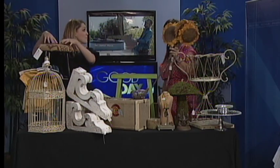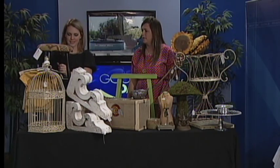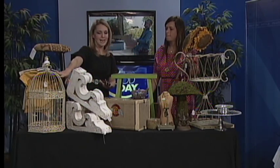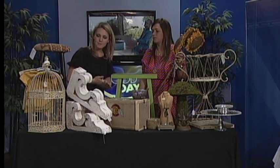This burlap is super in right now. We have small stools, large stools, and frames made out of burlap. It's really nice to have burlap.